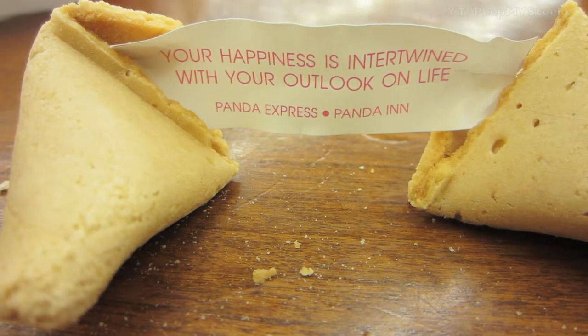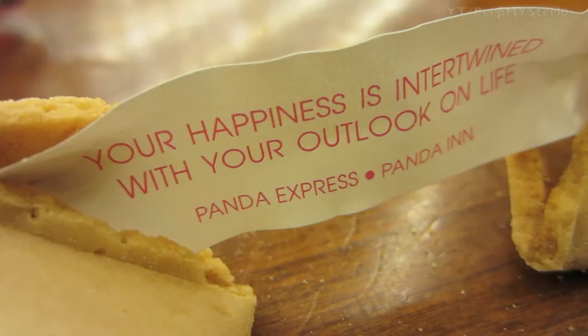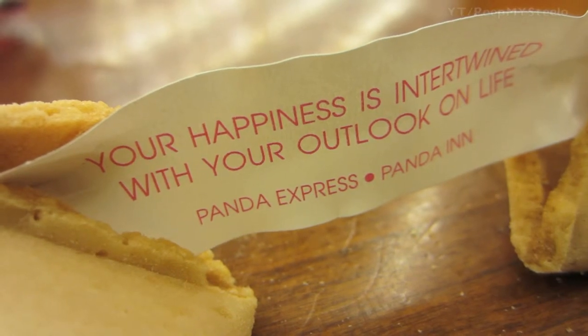And here is the fortune that I received: 'Your happiness is intertwined with your outlook on life.' — Panda Express and Panda Inn.